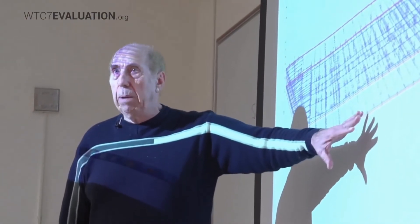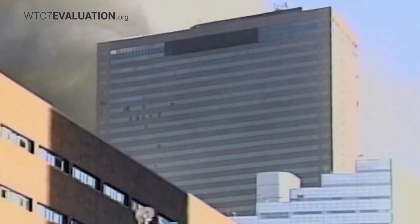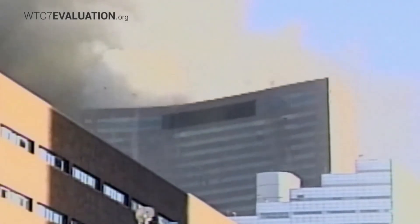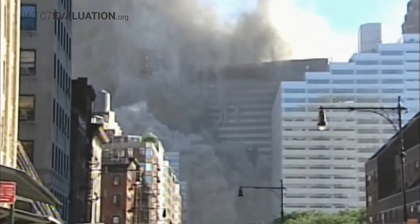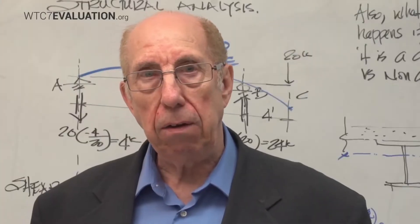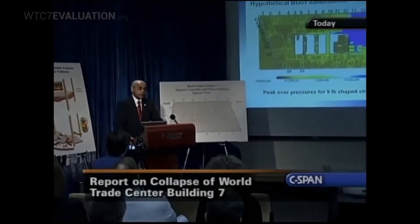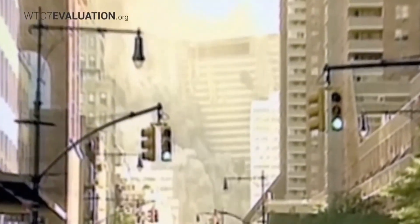Using the same drawings that were used to build it originally, we will reconstruct it virtually. Our goal is to figure out why it collapsed late in the afternoon on September 11, 2001, even though it was not hit by an airplane. The investigation conducted by the National Institute of Standards and Technology concluded: what we found was that uncontrolled building fires caused an extraordinary event — the collapse of World Trade Center 7 was primarily due to fire.